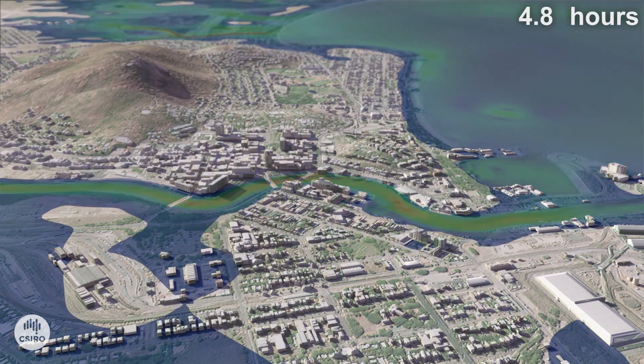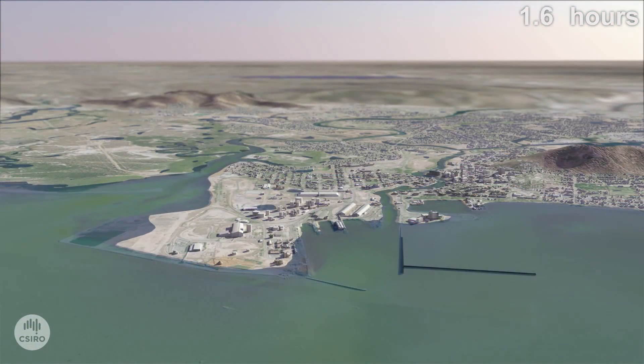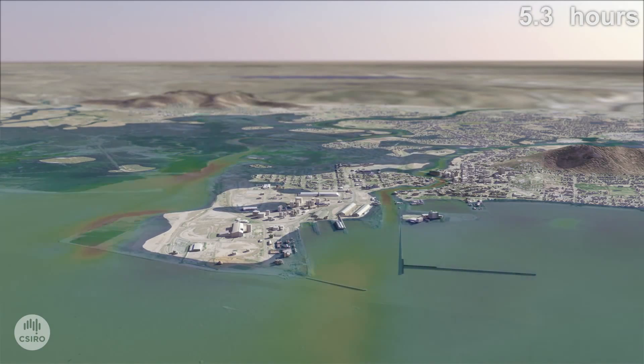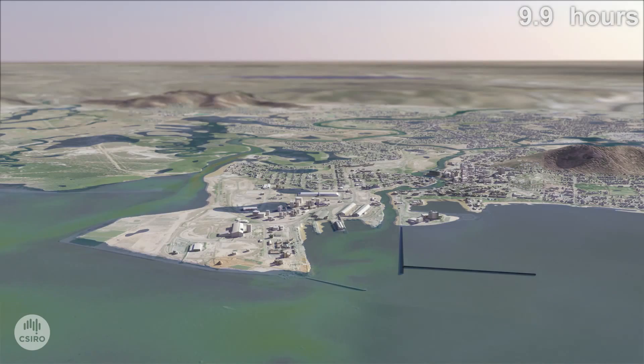Cyclone Althea was the most intense cyclone to affect Townsville in modern record, causing three deaths and damage costs of $50 million, with 200 homes damaged or destroyed. In this scenario, the storm surge arrives at the same time as a two metre high tide.